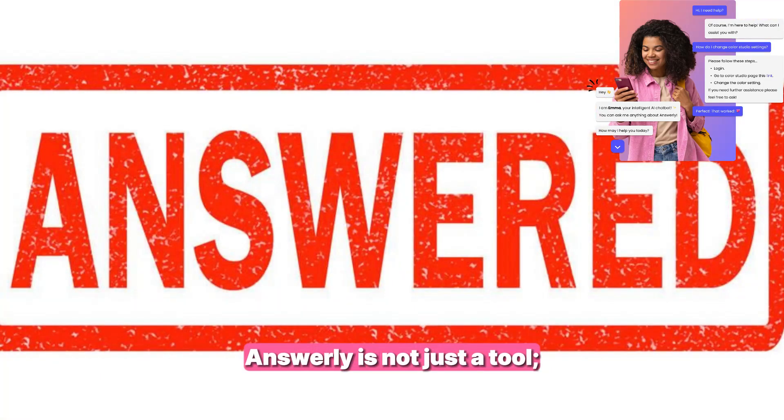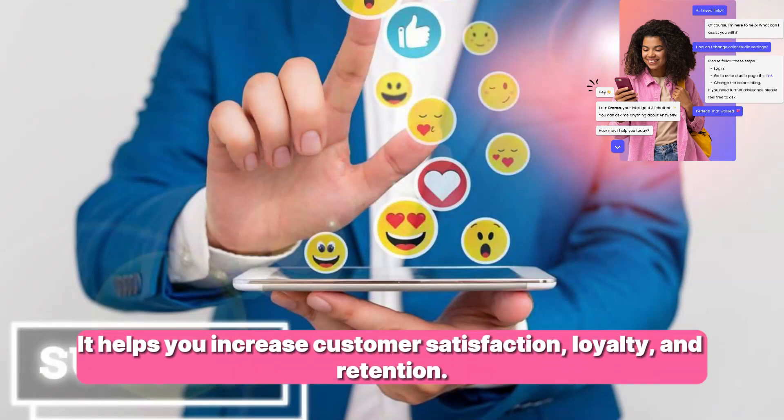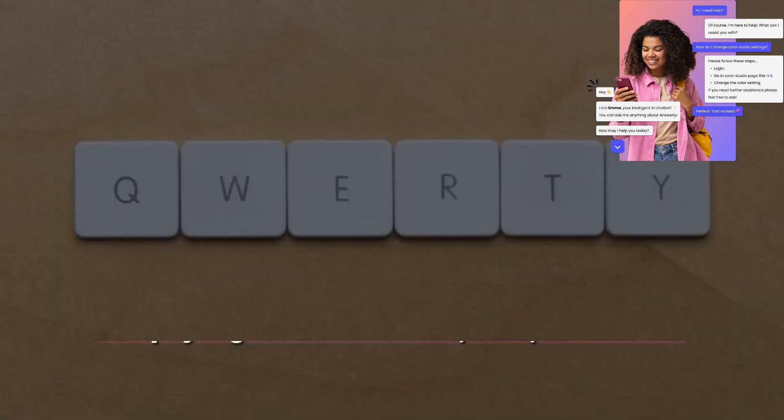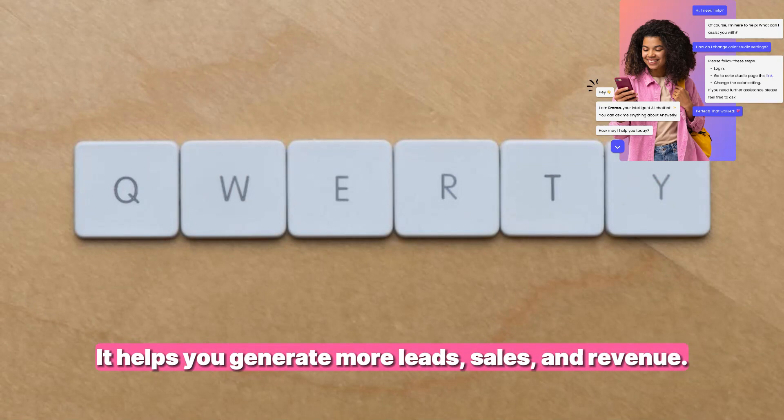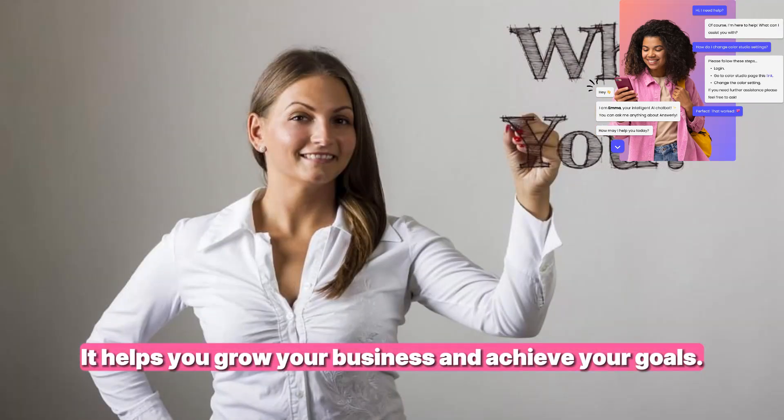Answerly is not just a tool — it's a solution. It helps you save time, money, and resources. It helps you increase customer satisfaction, loyalty, and retention. It helps you generate more leads, sales, and revenue. It helps you grow your business and achieve your goals.